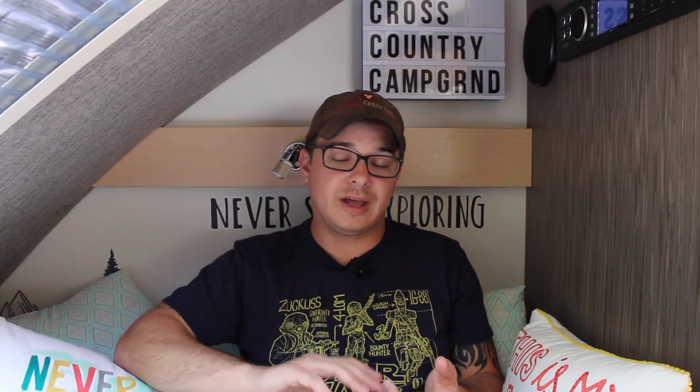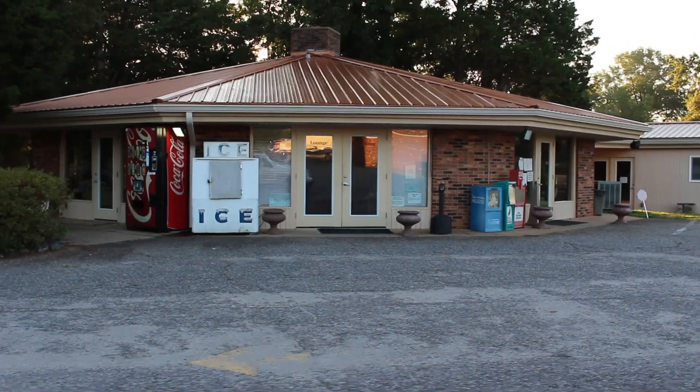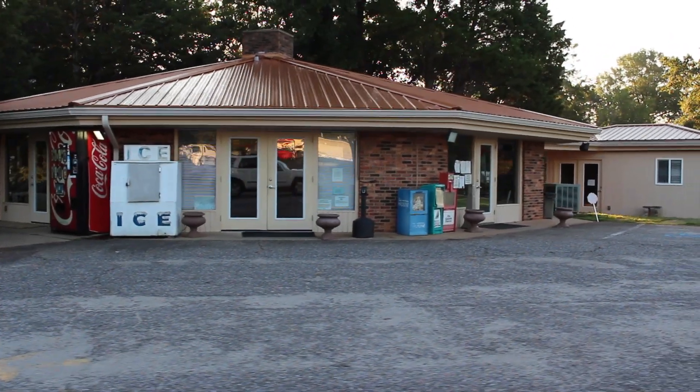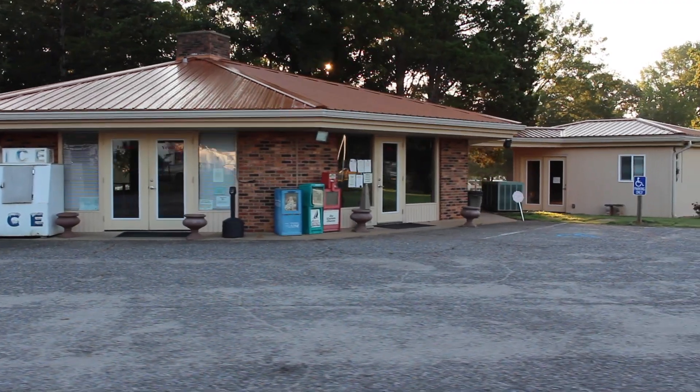A couple of things here that we haven't taken advantage of — not really our interest or we didn't have time — were an 18-hole miniature golf course, an arcade, a playground play area, and a lounge. Whenever you go into the office, there's a lounge area just to the left where you can sit and relax, but that's all the way at the very entrance of the park and we're at the very back.